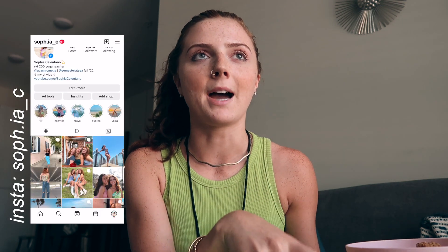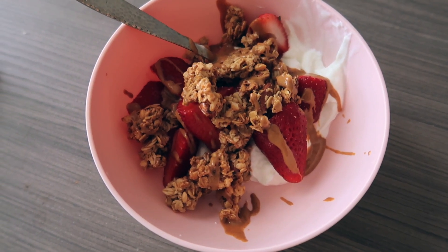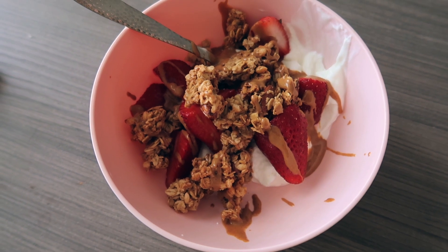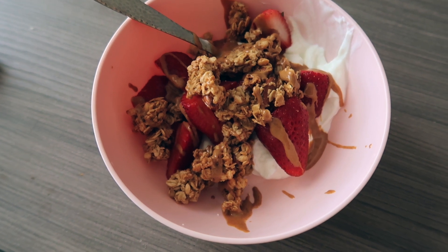I am on my lunch break. I usually run home for my hour-long lunch break from 12 to 1 just because I like to get out of the office, come home, heat stuff up. I was hoping to make lunch today — I usually make a big batch of something at the beginning of the week — but yesterday I was very busy. So today I did something simple: plain Greek yogurt, some almond butter and almond granola from Trader Joe's, with strawberries and peanut butter.